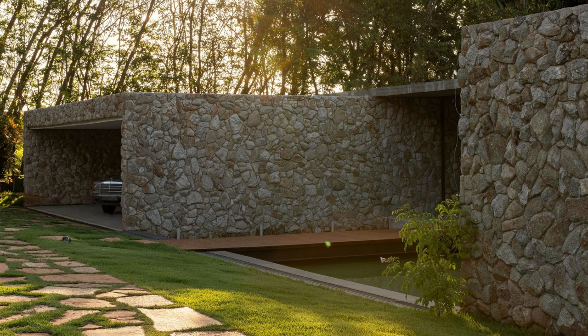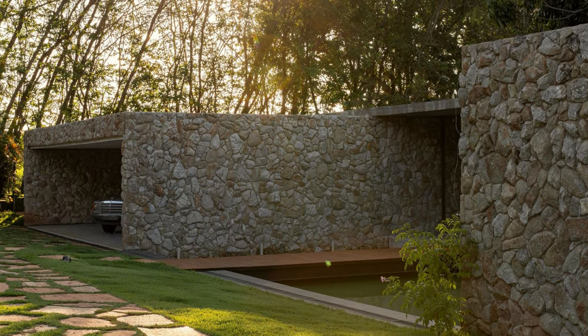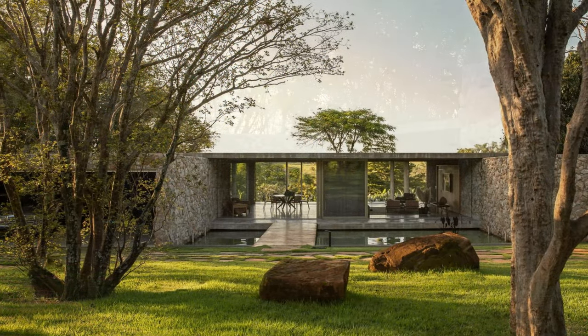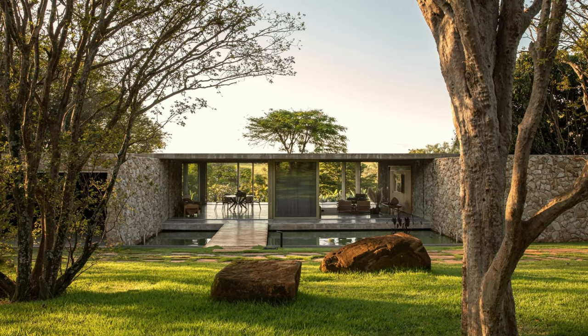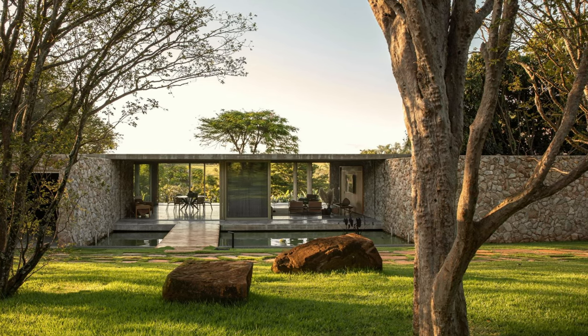On the other side of this block, the entrance to the house is located, where two volumes clad in natural stone seem to be inserted into the concrete block, one on each side. Between these volumes, a water mirror with a walkway invites the visitor to enter the house.